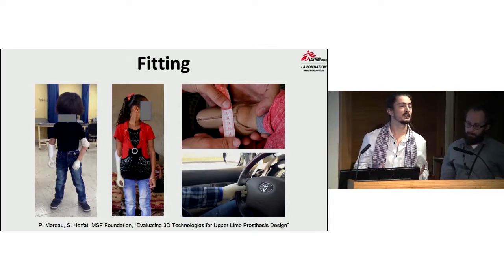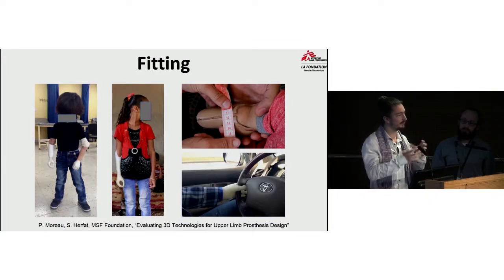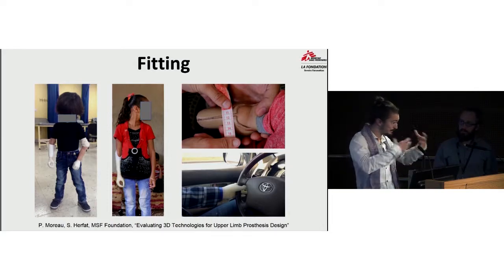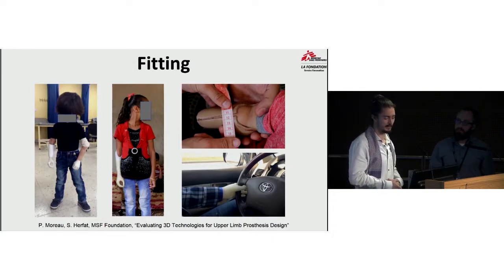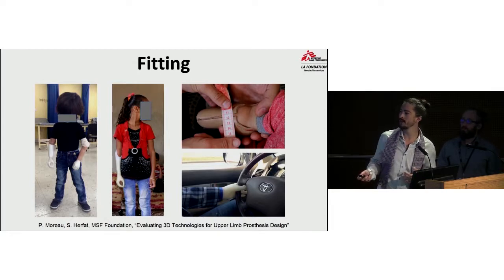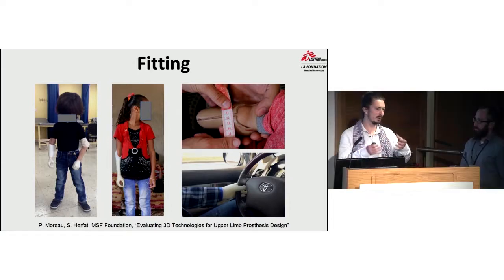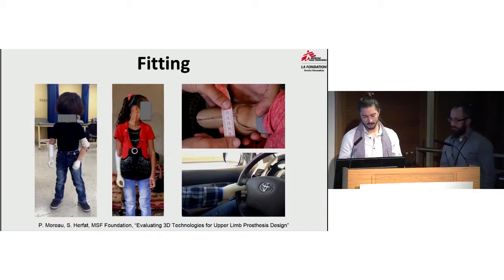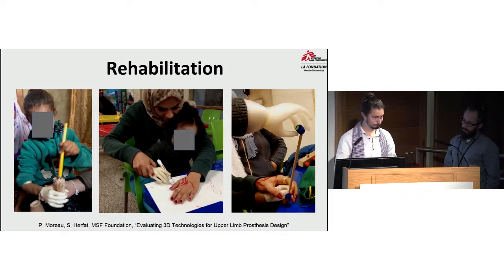We try the prosthesis on the patient — first a test prosthesis and test socket to check if the socket volume fits the stump and if the prosthetic size matches the patient's anatomy. Once we are happy with this, we provide another iteration leading to the final prosthetic, also checking with the patient whether it suits their activity expectations. Speaking again about the patient who wants to drive, you can see him at the bottom right of the slide trying to catch the steering wheel — and when the prosthesis was right, he was able to drive with it. We then check alignment and length before providing the final device.